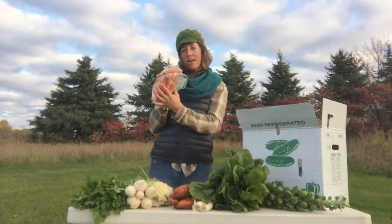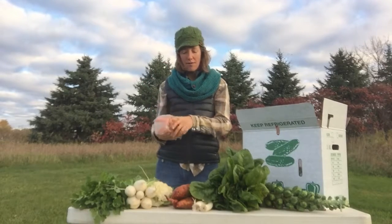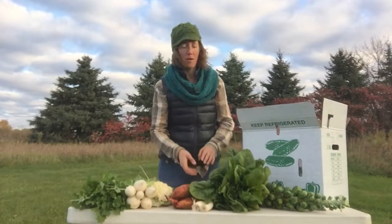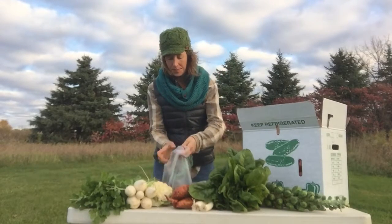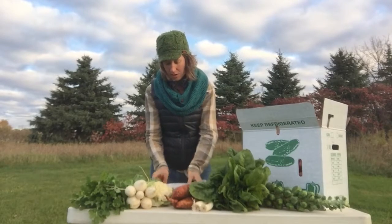Everybody gets super sweet carrots. With the frost and freezes, the sugars in the carrots have made them like candy sticks. Everybody gets gold and red beets this week. That is the end of the gold beets, so next time it will just be red.